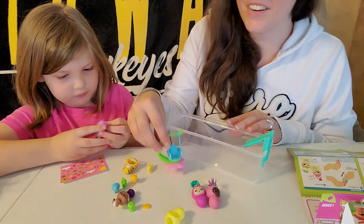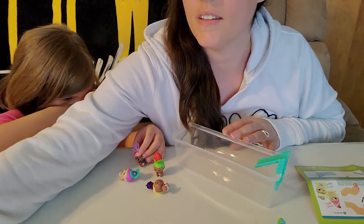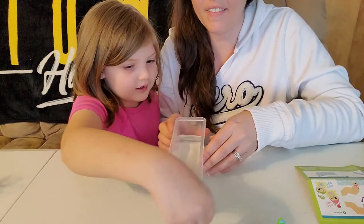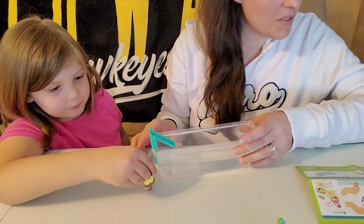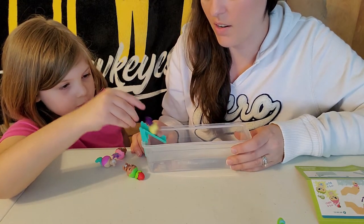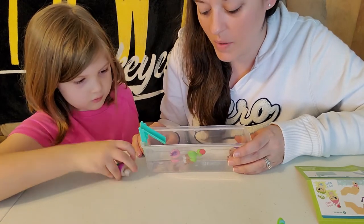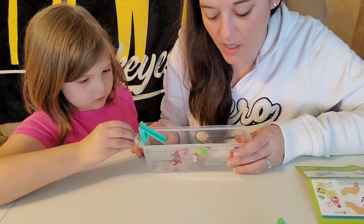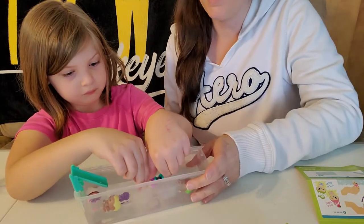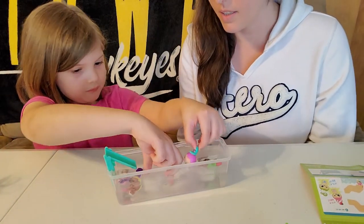Okay, we're gonna fill this with water. You're supposed to be able to figure out what gender they are. I'm not sure what temperature the water needs to be, but if they don't start changing maybe I need to get some ice. I got some ice cubes because it didn't look like it was gonna work.